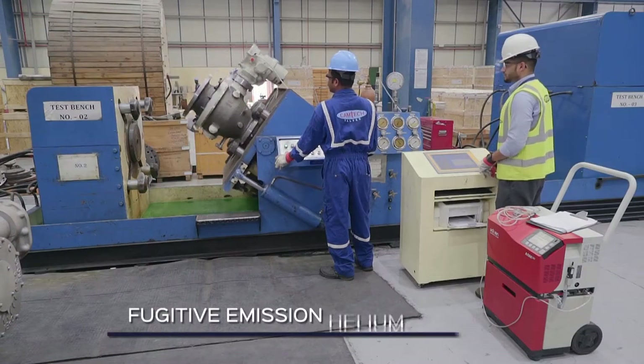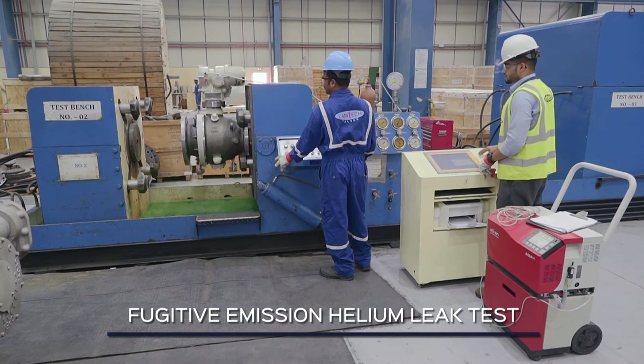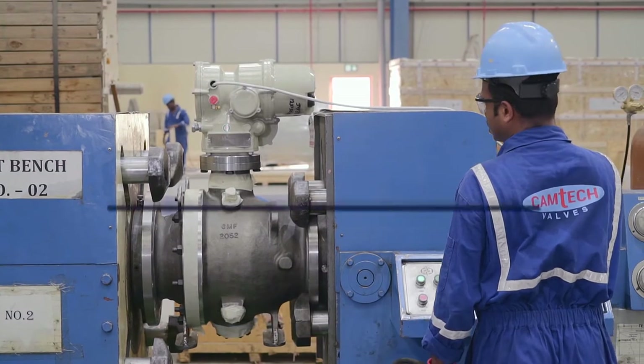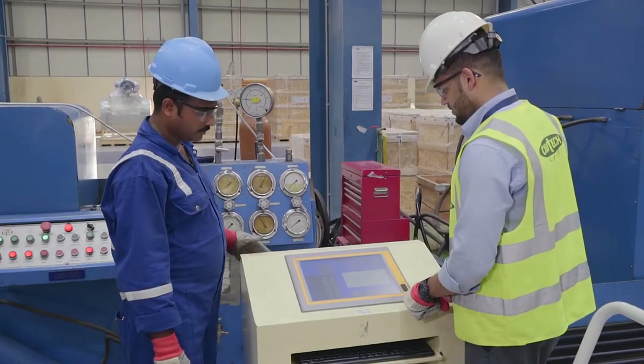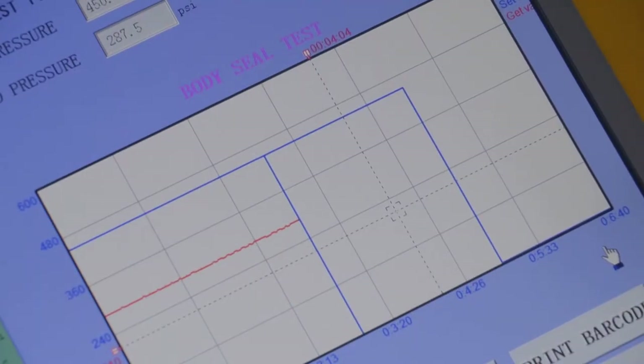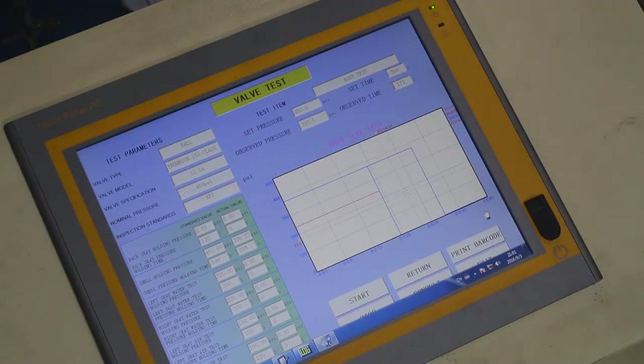Here we see a fugitive emission helium leak test conforming to ISO 15848, latest edition, in progress. Used in applications where volatile air pollutants and hazardous fluids occur, random samples from each batch are tested for quality standards.